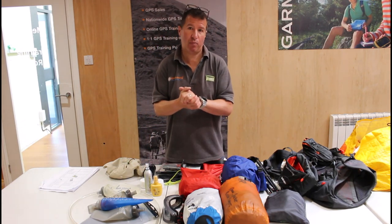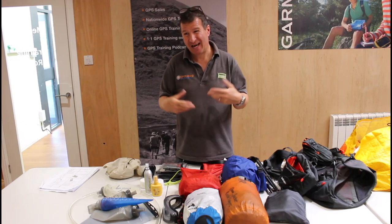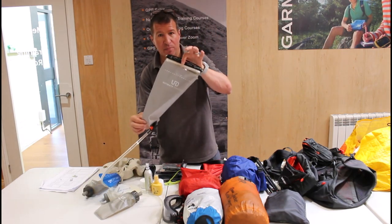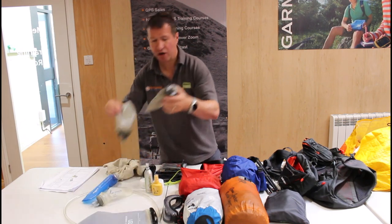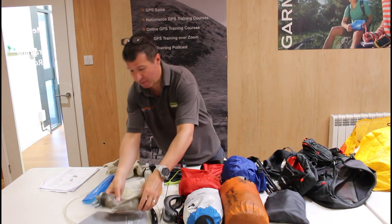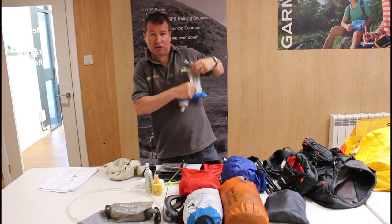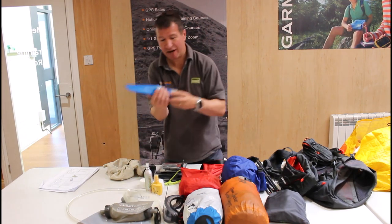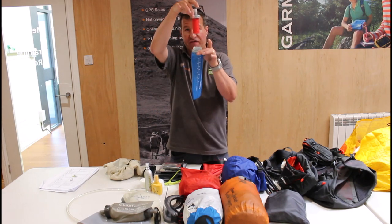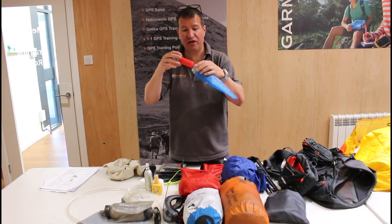Water is so important in this heat. We need capacity to carry at least three litres. I've got a two-litre bladder that goes in the back, two 500ml soft flasks giving me my three litres, and a smaller 300ml bottle that fits in the front zip pocket. I also have a filter bottle — streams may be dry but just in case — and given the heat I'll likely start with it filled, so I'll be carrying over the three-litre minimum.